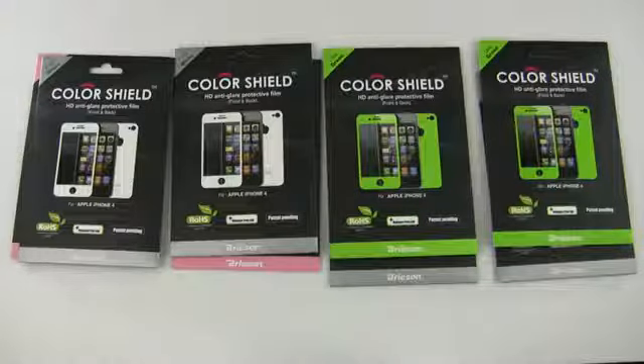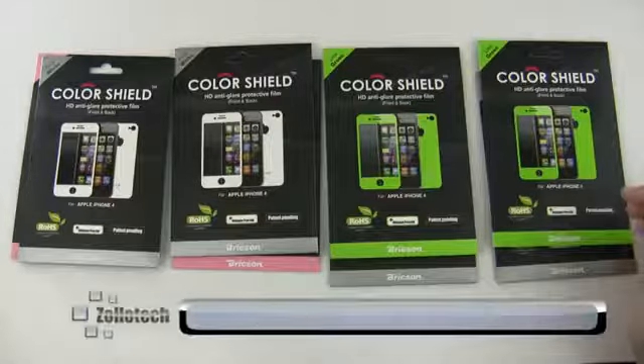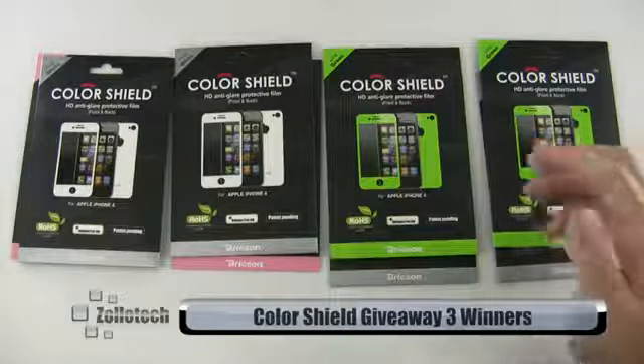Hi everyone, this is Aaron for Zollotech. We're going to announce the winners of the Color Shield for the iPhone 4 and iPhone 4s. Thanks to Color Shield for sending these along.